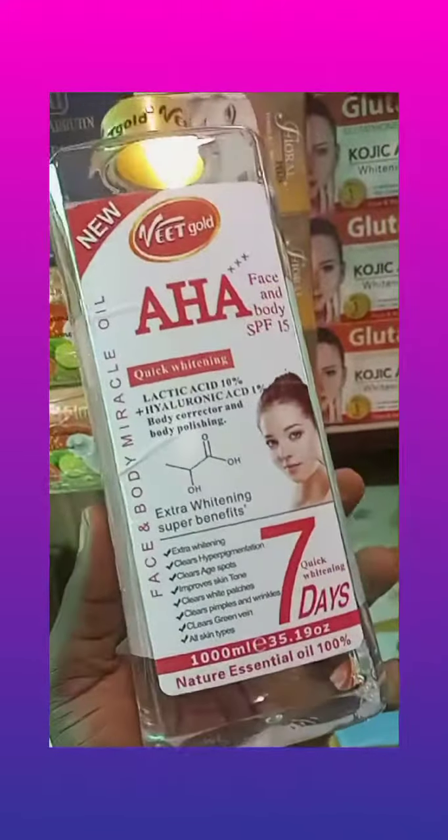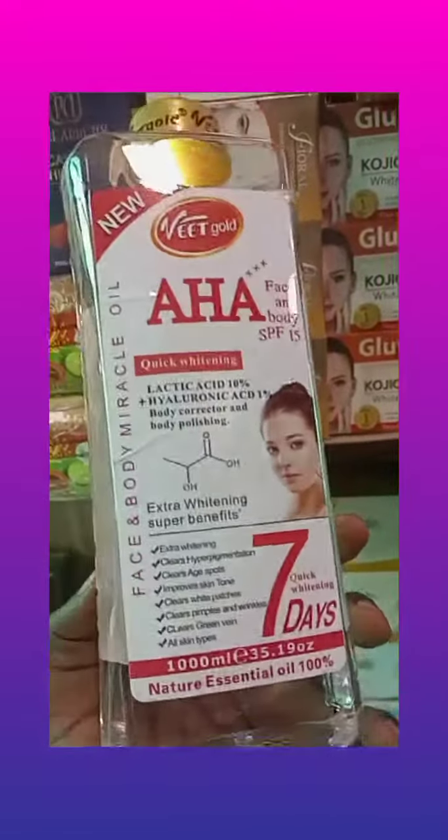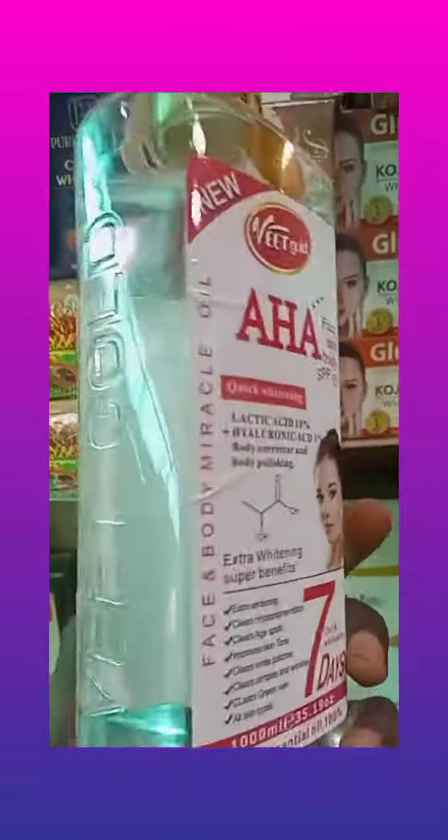Veed Code AHA Quick Whitening Oil. Veed Code AHA Face and Body Extra Whitening Body Oil.